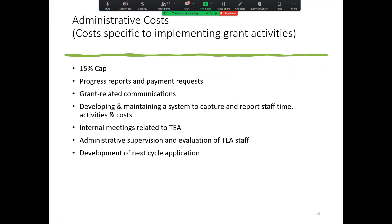Administrative costs cover anything you're paying somebody to do to implement the grant activities at an administrative level. Progress reports and payment requests fall under this umbrella. You can charge internal meetings related to T — unless it's training, then it would go to training. Administrative supervision and evaluation of T staff is included, and development of the next cycle application is also chargeable under this category.